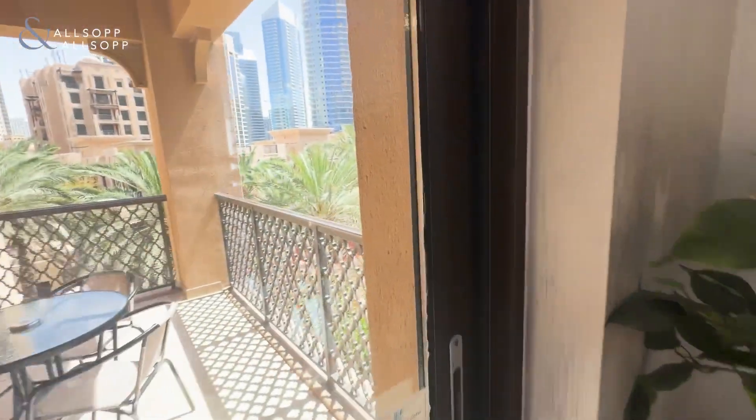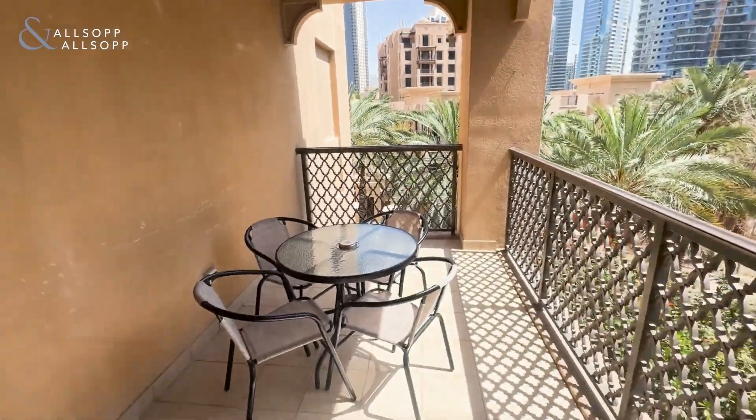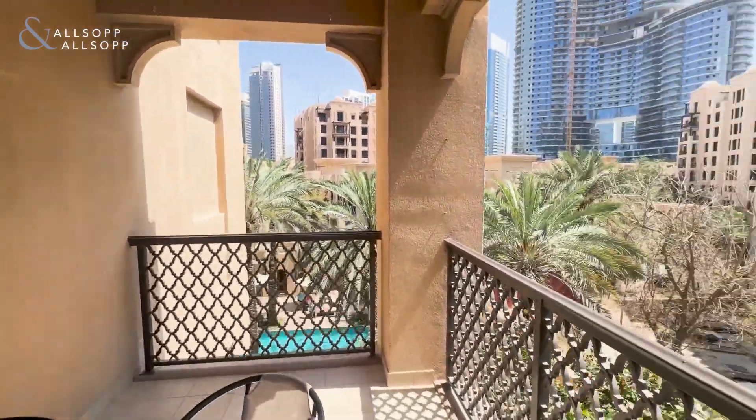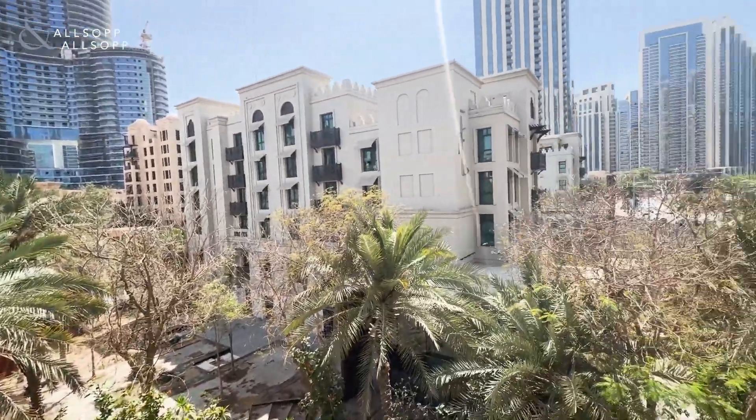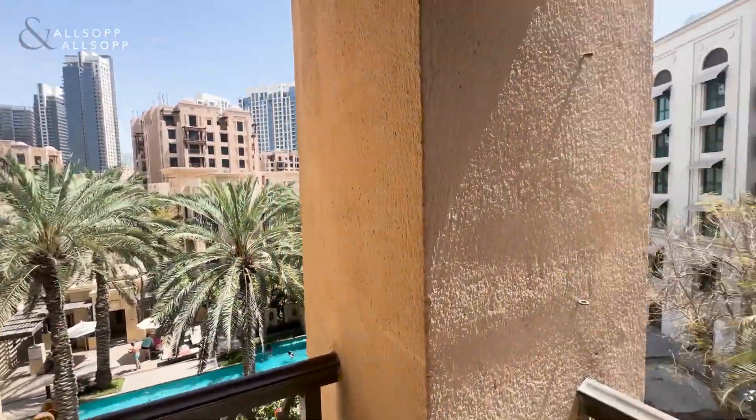The property measures 1,450 square feet. It's a great size and amazing natural light coming into the property. Nice view from the pool there as well.